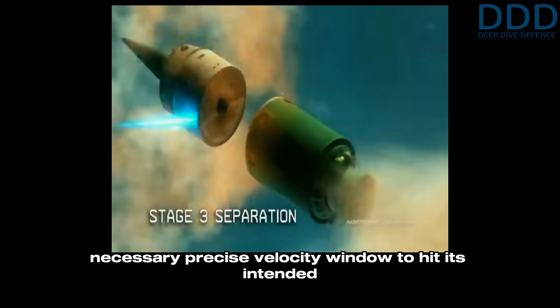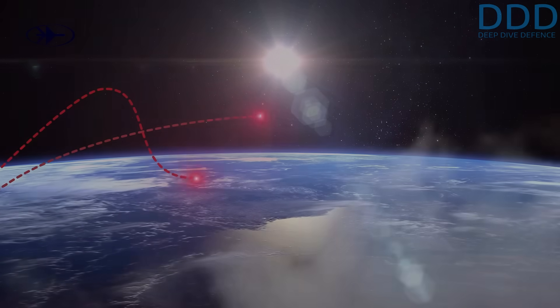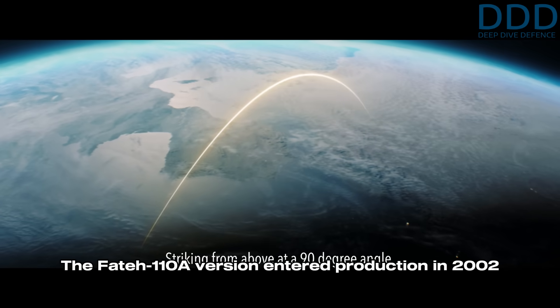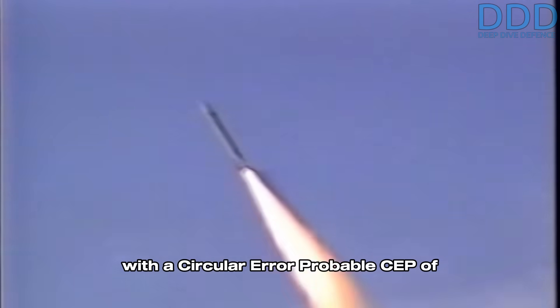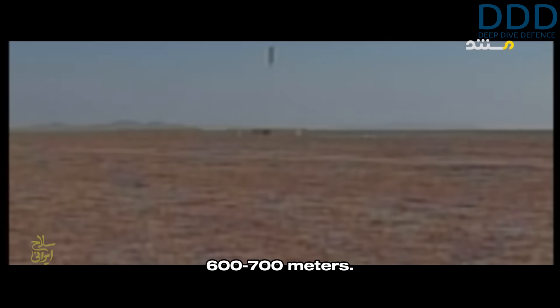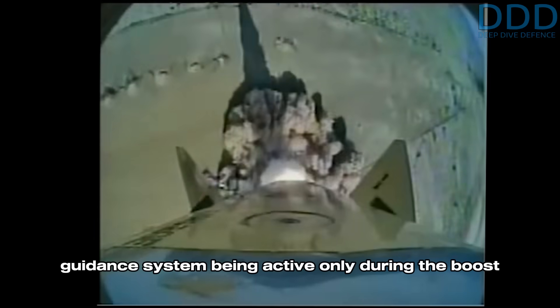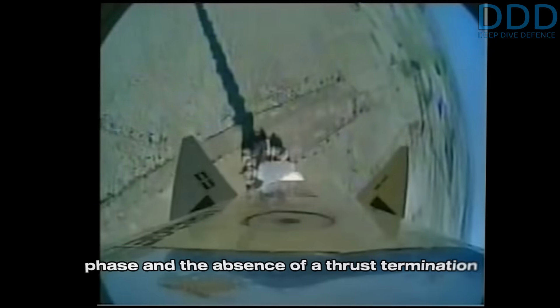The main setback was the problem of thrust termination — to put the missile into the necessary precise velocity window to hit its intended target on an unguided ballistic trajectory. The Fateh-110A version entered production in 2002 with a circular error probable (CEP) of 600 to 700 meters.